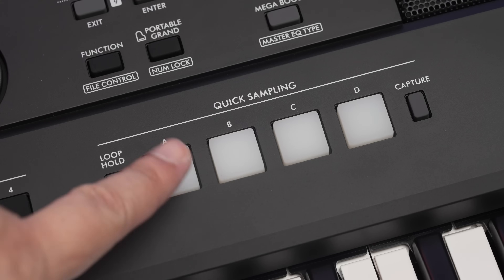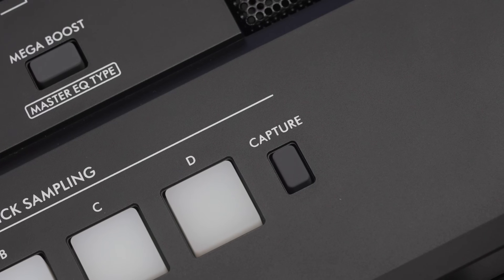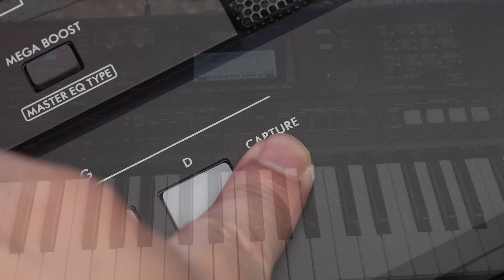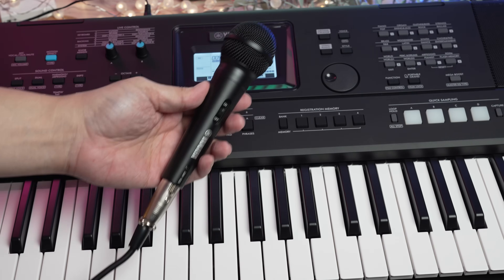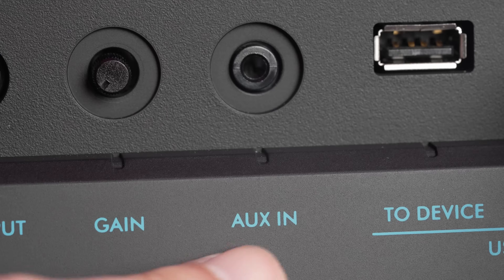You can add your own unique sounds into the keyboard with the quick sampling feature. Sounds can be captured into four sample slots using a microphone, sounds stored on a USB drive, audio files on your computer, or with the aux audio import.